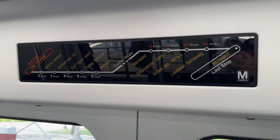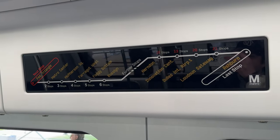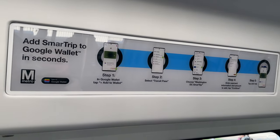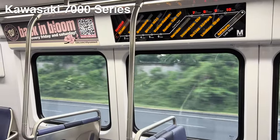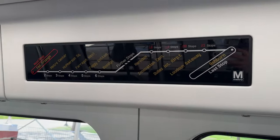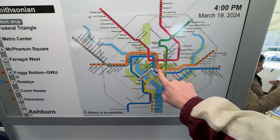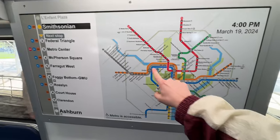Here's another mockup of the future station arrivals screen, also implemented on the 7000 series train — I will show a clip of how it looks currently. On the mockup it says we will be arriving at Federal Triangle, but everywhere else on the train it says we are accurately at the Smithsonian station.